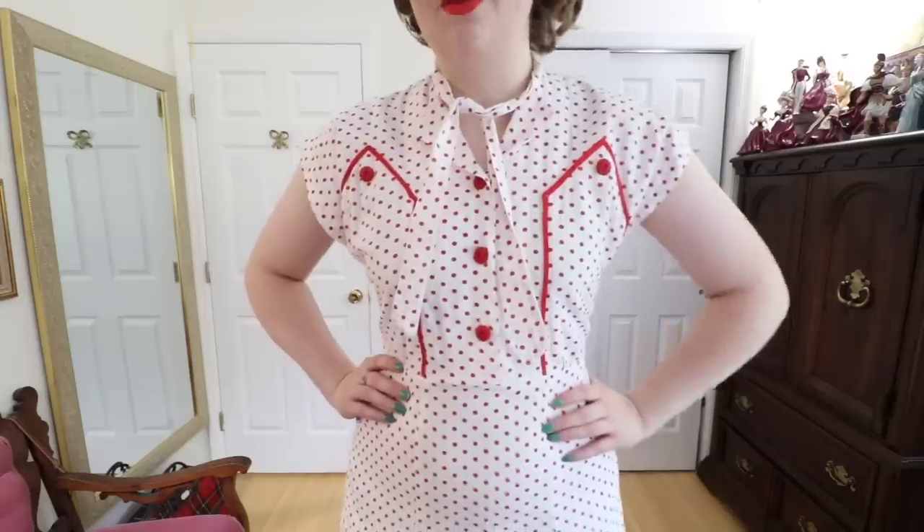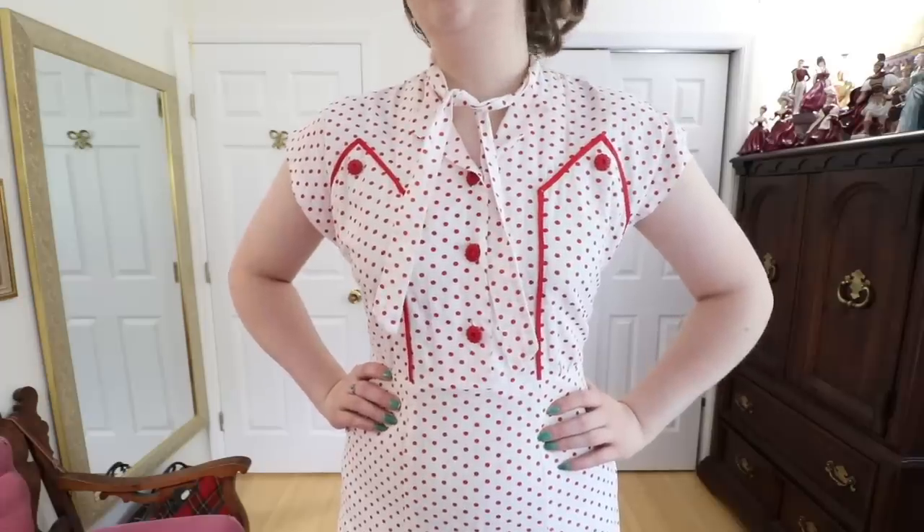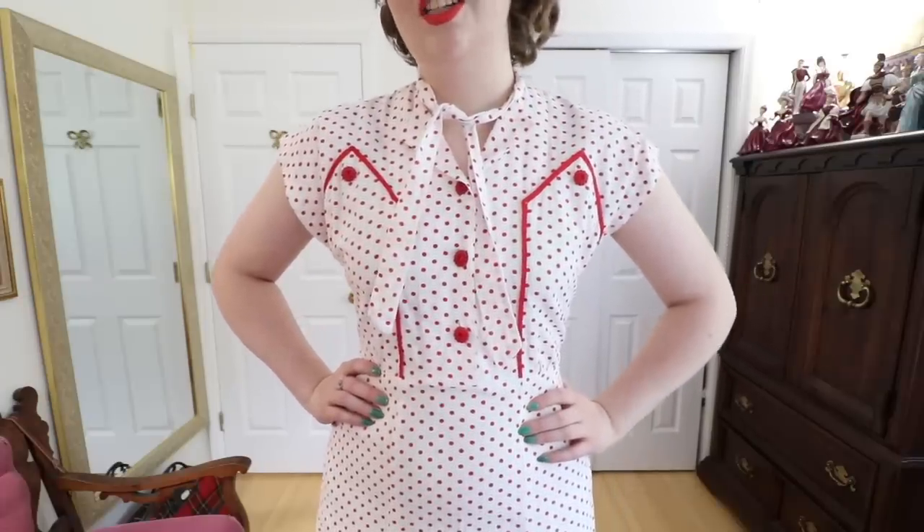This is a dress from the 1940s which is way too short on me — literally six inches too short — but I absolutely love the piping details on the bodice and the red buttons paired with the red polka dots. I think it's probably the cutest dress I own. I purchased this from Jambalaya on Etsy. Here you can see the problematic length but it is still just so cute I can't bear to part with it and it's probably going to stay in my wardrobe forever. It also makes me feel a little bit like a nurse in the 1940s and I'm not mad about it.